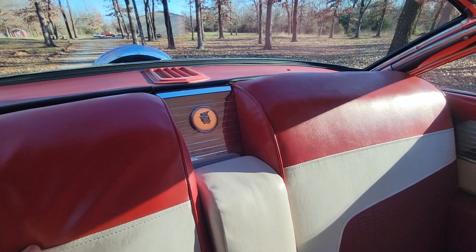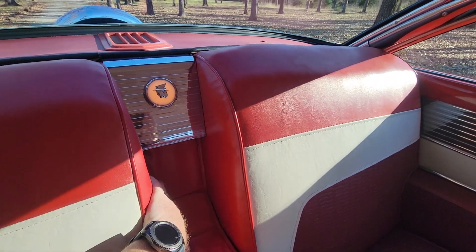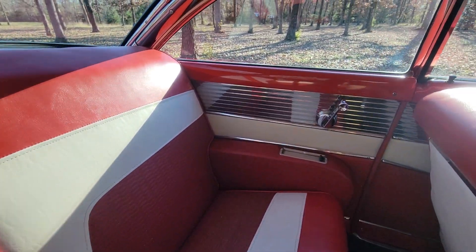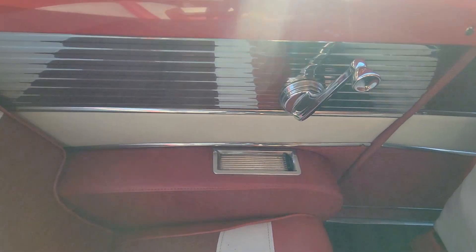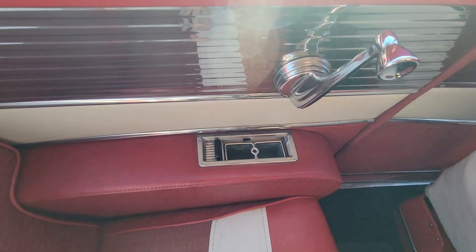The Mercury emblem does light up and the armrest does fold down. Beautiful car, and of course the opposite ashtray opens but it does not have a cigarette lighter.